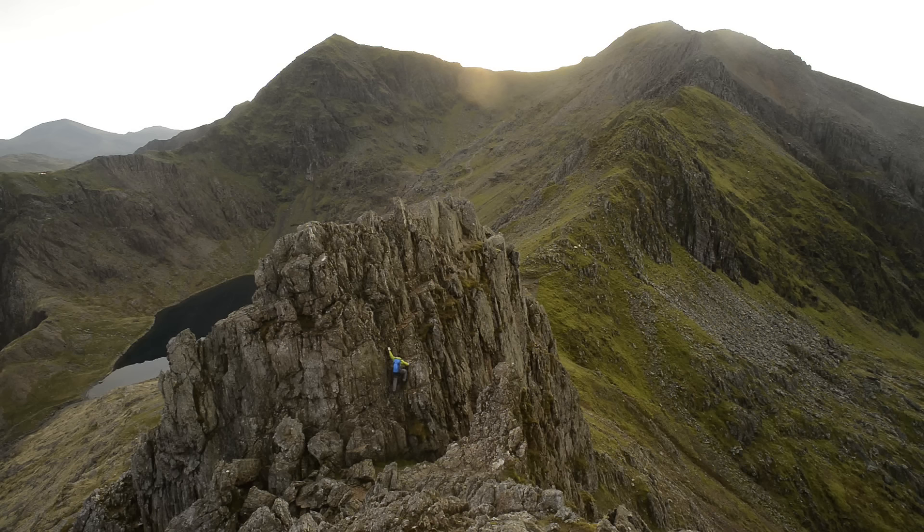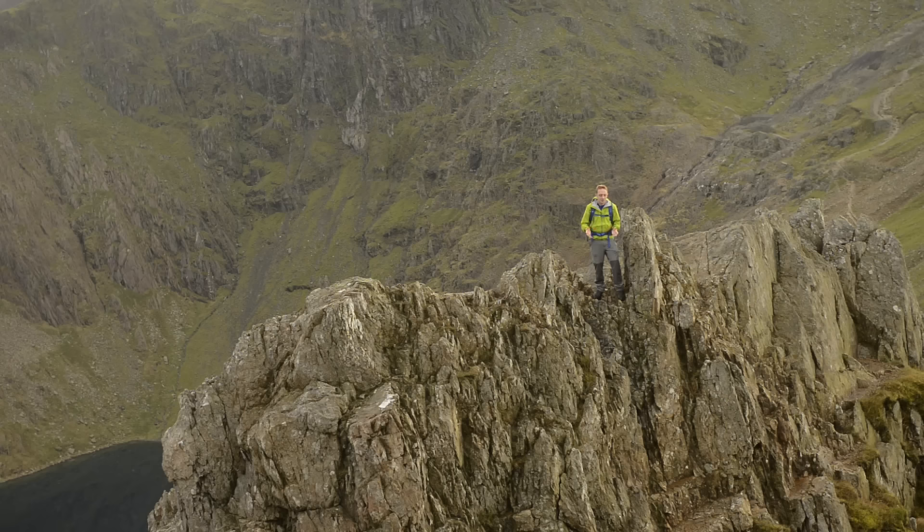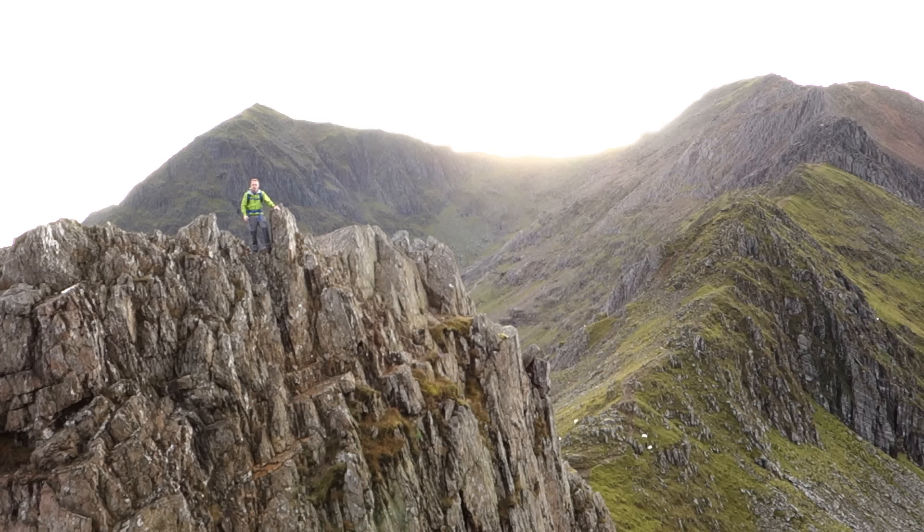When most people think of Crib Goch, they don't think of these pinnacles which come at the end of the scramble, but they are absolutely as much a part of it as that knife-edge ridge that we've crossed. It's an absolutely thrilling way to end, especially if you finish as we have, with the sunset in your eyes.